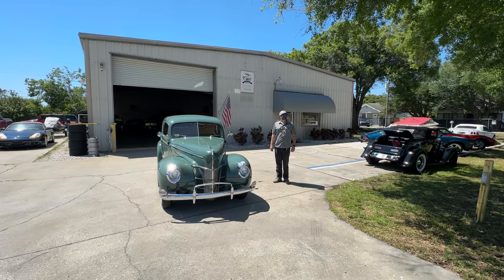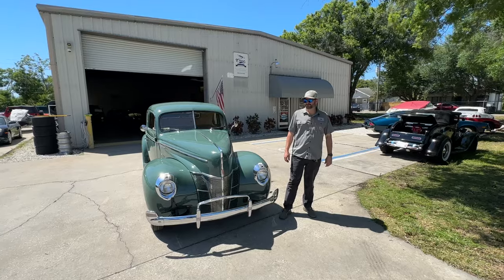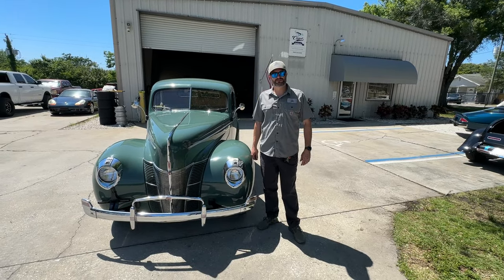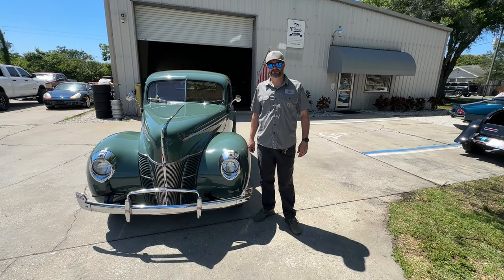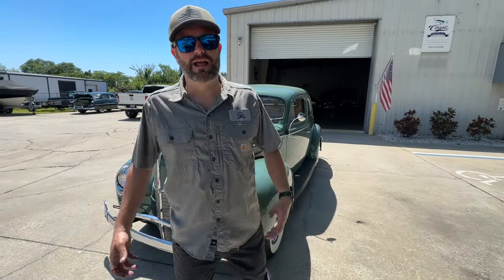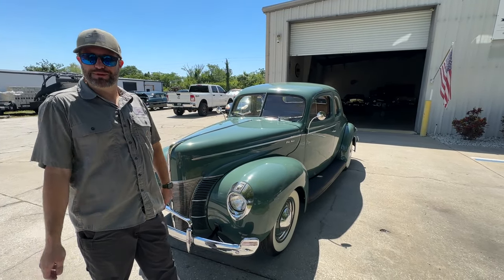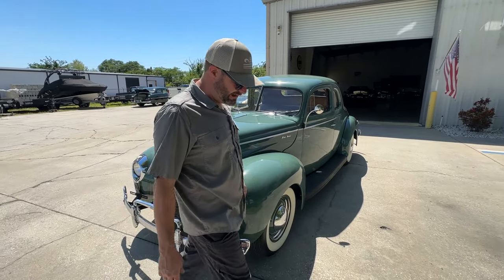Guys, welcome back! It's Dave from Coast Motor Company in Palmetto, Florida. I'm going to warn you now — my voice is kind of bad, so I'm going to let Tyler do most of the talking in this video. But we wanted to show you this awesome car and take you for a ride. Welcome everybody, I am in a little bit better vocal shape than Dave today, so I guess I'll be conducting this orchestra. We've got a really cool 1940 Ford Deluxe coupe.